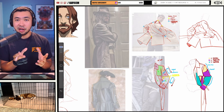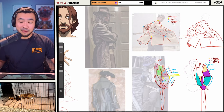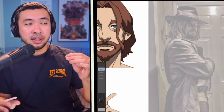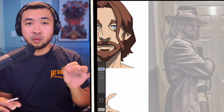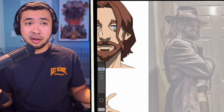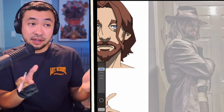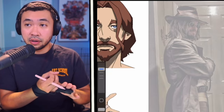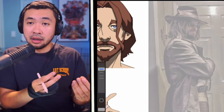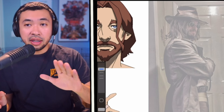When I talk about having a particular subject in mind, I want something clear and specific in terms of what I want to study. Sometimes I'd say 'I want to study anatomy' — but what does that mean? There are so many parts of the body, from the head, arms, and legs to the feet. And even within one part like the head, there's skeletal anatomy, muscular anatomy, and proportions. So the more specific you can get on a particular day, the more it will help you.